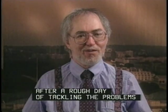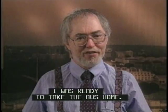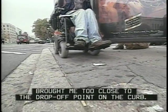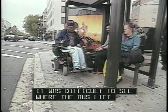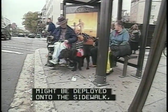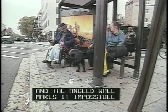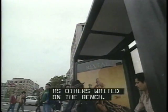After a rough day of tackling the problems of curb ramp and sidewalk design, I was ready to take the bus home — but my problems hadn't ended. Access to this bus shelter was very limited. The wheelchair passage brought me too close to the drop-off point on the curb. It was difficult to see where the bus lift might be deployed onto the sidewalk, and the angled wall makes it impossible for me to stay under the shelter as others waited on the bench. Good thing it wasn't raining.